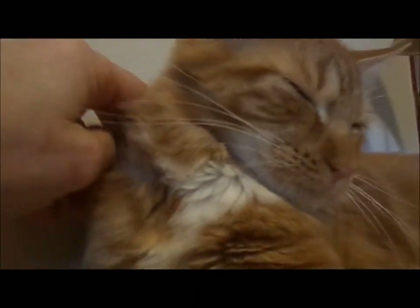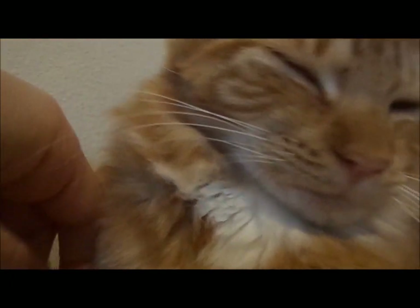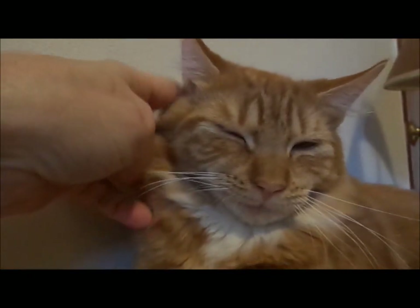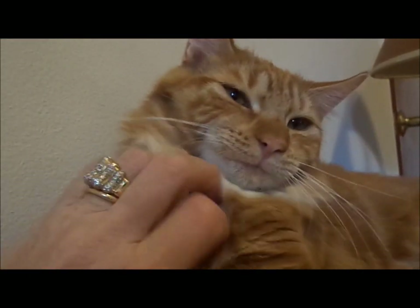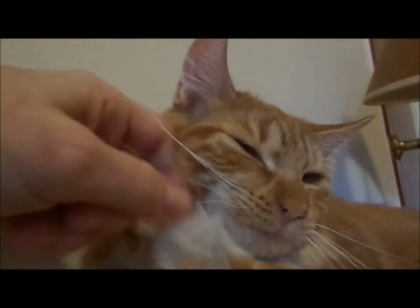I've got a really loud purr. I wanted you to hear that. Behind the ear again, I can go between the ears, the side of the face, and I'm even going to try a little bit on the chest. I know what this kitty likes.